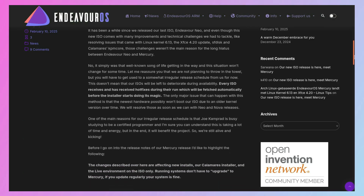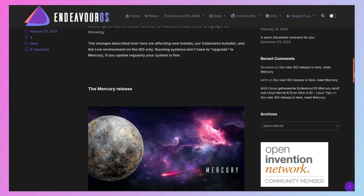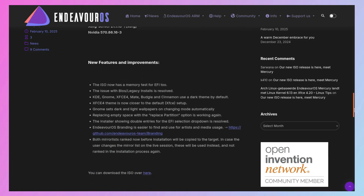First things first, it feels like it's been ages since the last one — EndeavourOS Neo. It has been a while, and the article actually mentions that right away. So what's the reason for the delay? Was it like a ton of technical problems?